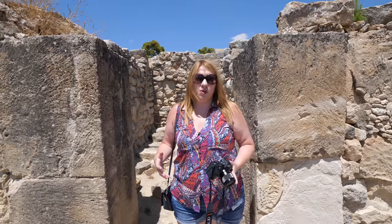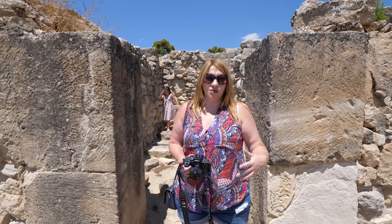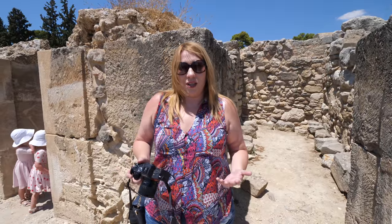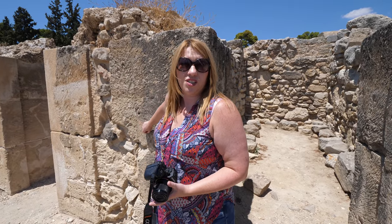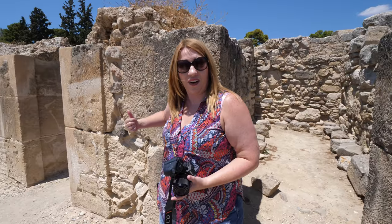Oftentimes coming to ruins and historical sites cannot be that interesting for kids, so you have to find things that will make it interesting for them. For example, there are a lot of writing inscriptions in the bricks here, and the kids are having fun finding them.